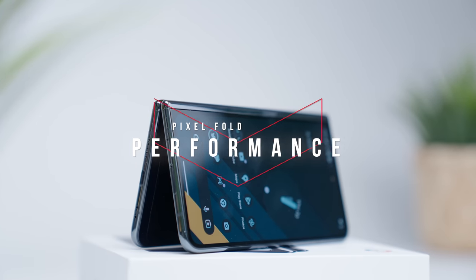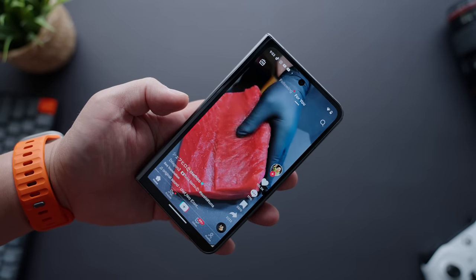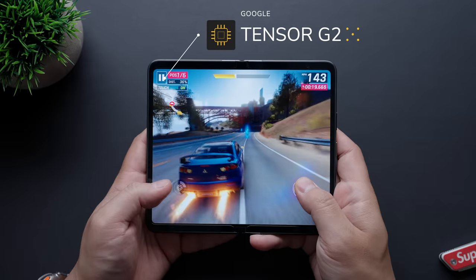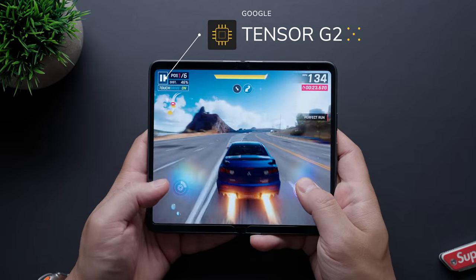Let's get into how the Pixel Fold performs as well as some of its best features. One week later, I'm just going to come out and say it — this is the best performing Pixel I've ever experienced when it comes to speed and optimization. It's powered by Google's Tensor G2 chip, the same processor powering the Pixel 7 Pro, but to me the Fold performs noticeably better.